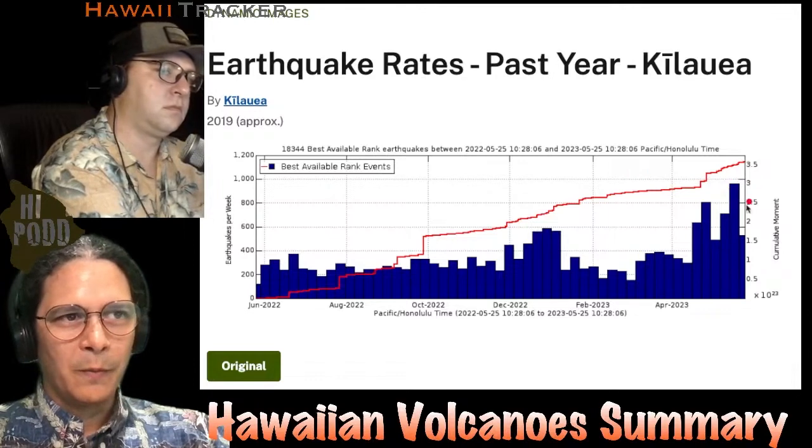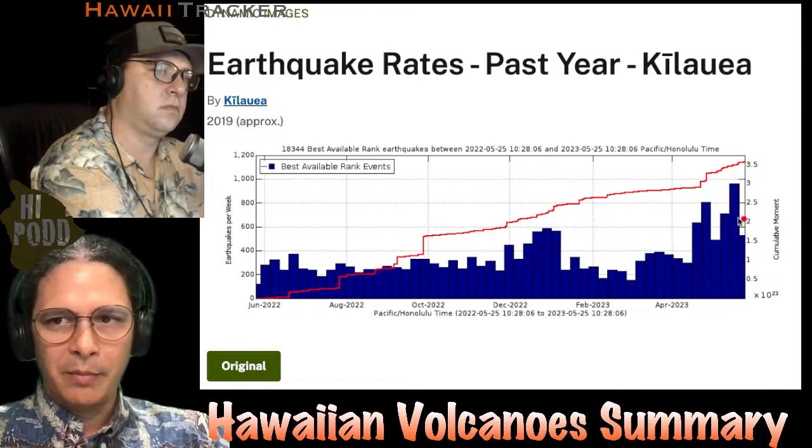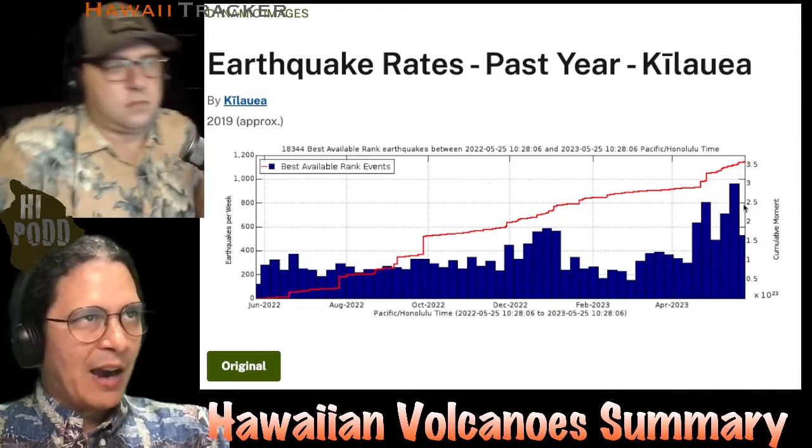This is a total value of the summit and the Pahala region combined, so this is not just the summit — it's a little bit bigger value than the numbers reported in the USGS reports. So certainly higher than before.